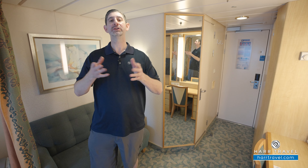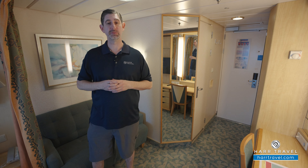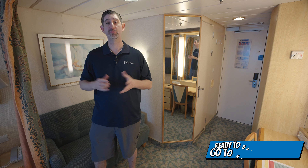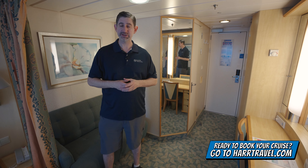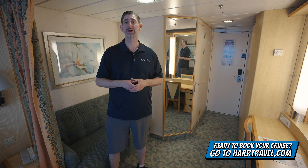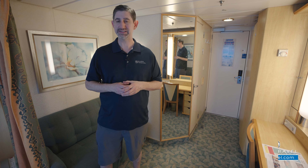This particular category is a spacious ocean view, and it happens to be one of the forward-facing options. When you're ready to book this room or any room or suite with Royal Caribbean, Celebrity, or Silver Sea, make sure you reach out to the experts at Hartravel or book at RideOnHardTravel.com. We know we can craft your perfect cruise vacation of a lifetime for an incredible value and get the Hartravel Signature Service every step of the way.